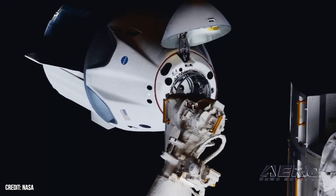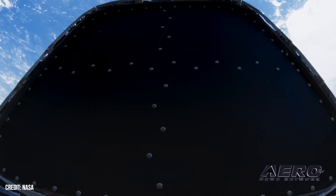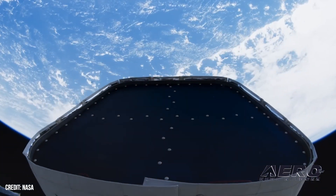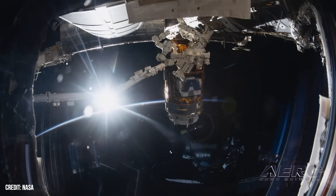The de-orbit vehicle will contain or attach two station components and, using SpaceX's successful technology, will be programmed to ensure avoiding populated land areas while falling into a remote area of Earth's oceans.